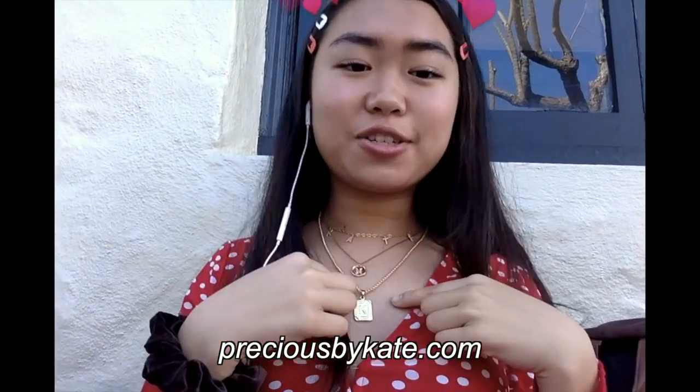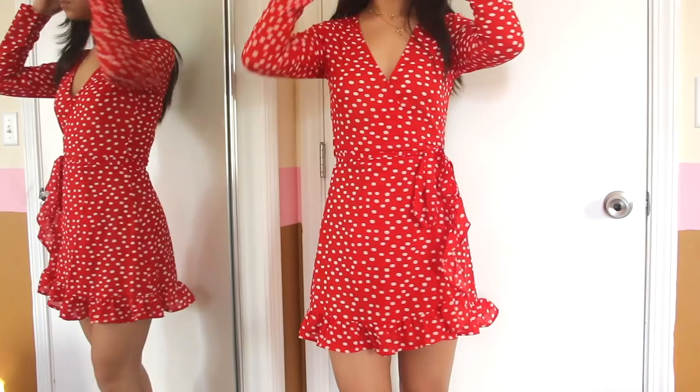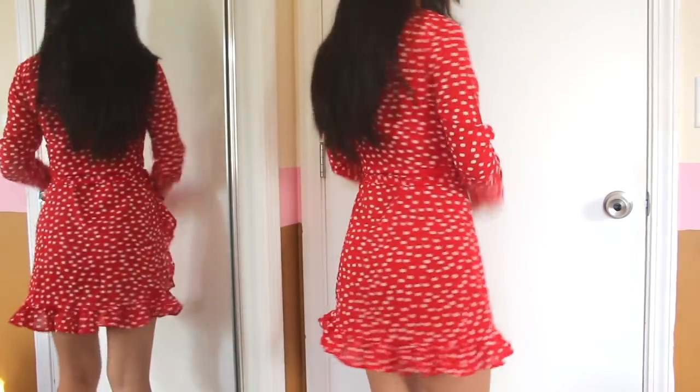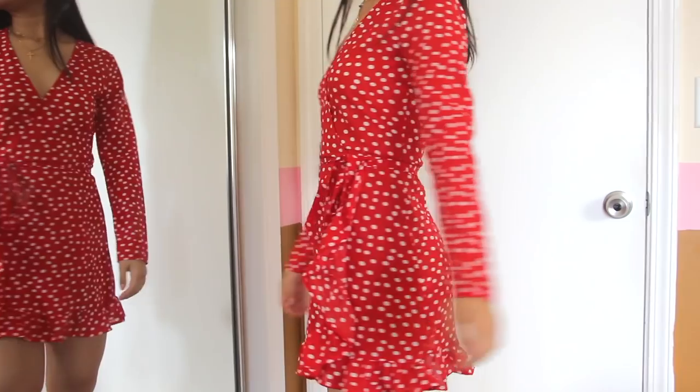So if you want compliments and to look really cute at school, shop this! Also check out Precious by Kate, my jewelry line. I love this red color — it's super bold, I don't own any other red dresses really, and this is that bright, in-your-face, look-at-me red. I feel so flirty and girly in it.